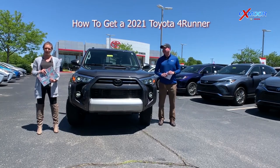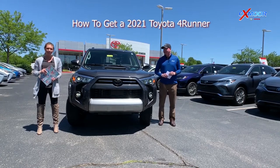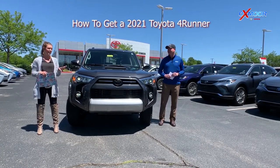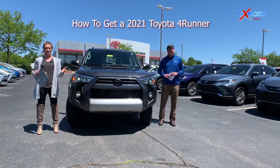What's up everybody? This is Melissa with Oxmoor Auto Group, and today I'm out here at Oxmoor Toyota with Kenny. We are going to be going over the best way to get one of these 2020 FourRunners, due to production and everything that's going on right now.